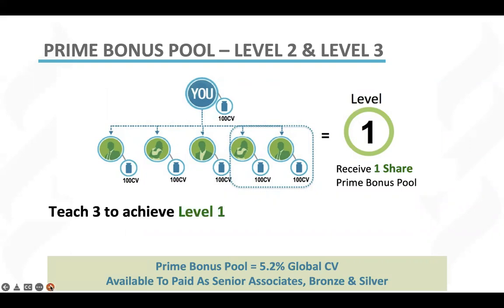Once three of your personally enrolled associates have reached their own level one prime bonus, you are now going to be at level two prime bonus. Instead of getting one share of the prime bonus pool, which is equal to approximately $50,